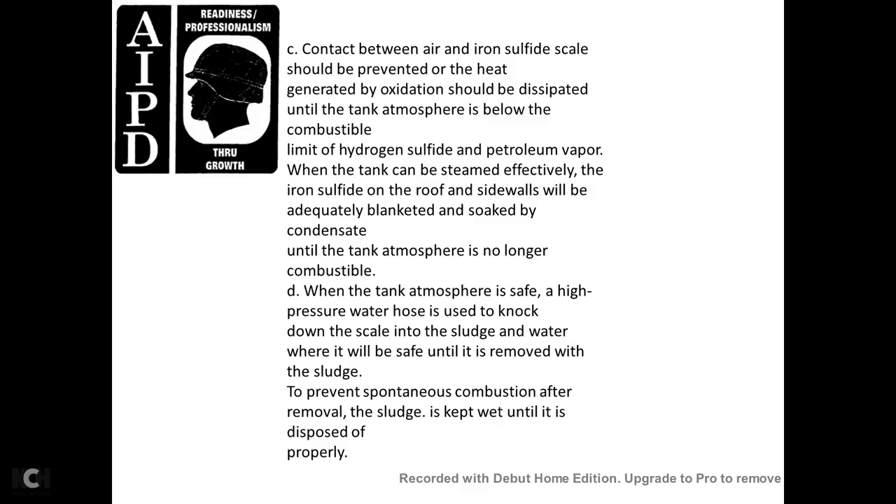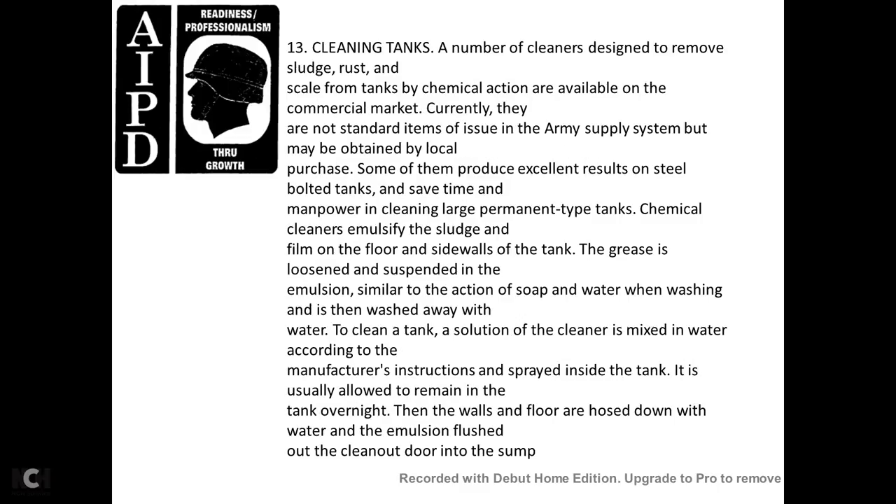Contact between air and iron sulfide scale should be prevented; heat generated by oxidation should be dissipated and the tank atmosphere must be kept below the combustible limit of hydrogen sulfide and petroleum vapor. Iron sulfide on roof and sides should be adequately blanketed and soaked with condensate until the tank atmosphere is no longer combustible. When the atmosphere is safe, high pressure water hoses are used to knock down the scale and sludge, which must be kept wet and removed safely to prevent spontaneous combustion. After removal, sludge should be kept wet until properly disposed of. Chemical tank cleaners designed to remove sludge, rust, and scale through chemical action are available on the commercial market. They are not currently standard Army supply items but may be obtained by local purchase. Some produce excellent results on bolted steel tanks while saving time and manpower. Chemical cleaners can also dissolve sludge and films from the floor and sidewalls of the tank, suspending the grease in an emulsion similar to the action of soap and water. The solution is sprayed on tank sides, allowed to remain overnight, then the walls and floors are hosed down with water, and emulsions are flushed out through the clean-out door into the sump.